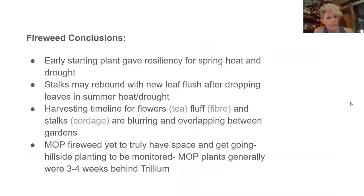Fireweed conclusions: being an early-starting plant gave it resilience for spring heat and drought — it was already up and doing well by the time the May heat came along. Stalks can rebound with a new leaf flush after dropping leaves in summer heat and drought; fresh leaves will start to appear when rains begin again. The harvesting timeline for flowers, fluff, and stalks are all blurring and overlapping between the gardens, which is fascinating. The MOP fireweed has yet to truly have space and get going — the hillside planting is to be monitored, with MOP plants generally three to four weeks behind Trillium.